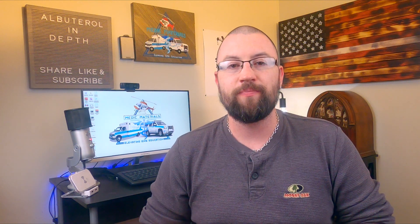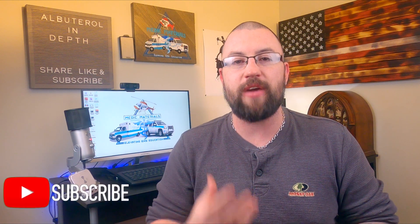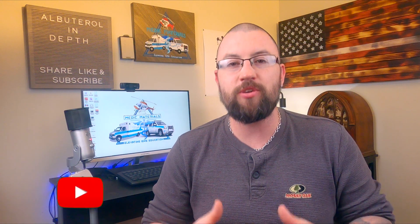Albuterol is used in cases of difficulty breathing, most notably in cases secondary to COPD and asthma. Other than shortness of breath, the main symptom you would find is wheezing within the lungs. If you hear wheezing during lung auscultation, you are hearing the movement of air through constricted bronchi or bronchioles.